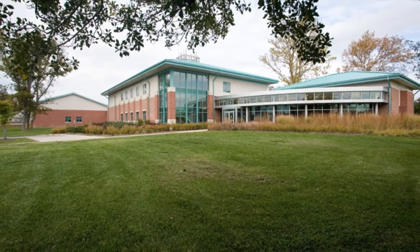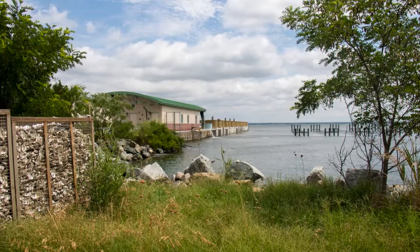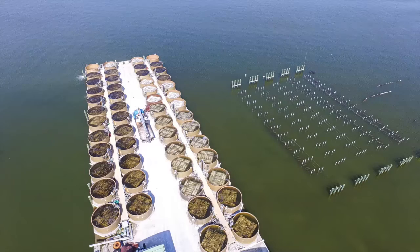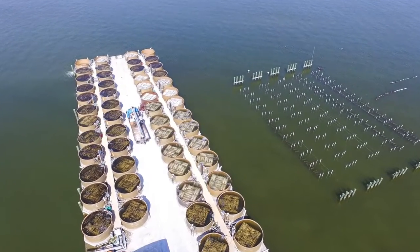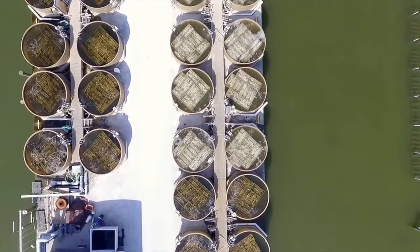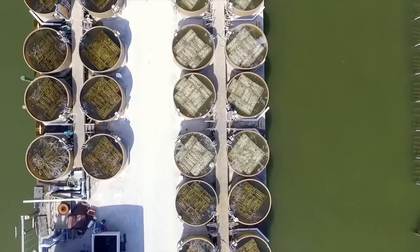The University of Maryland Center for Environmental Science Horn Point Oyster Hatchery is located on the Choptank River in Cambridge, Maryland, and is one of the largest hatcheries on the East Coast. Our purpose is to produce oyster larvae and spat to support oyster restoration and private public fisheries.